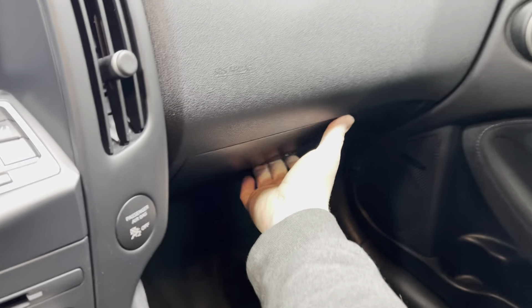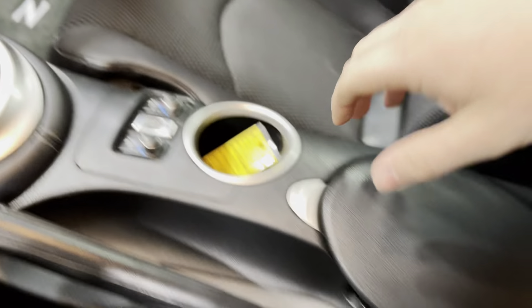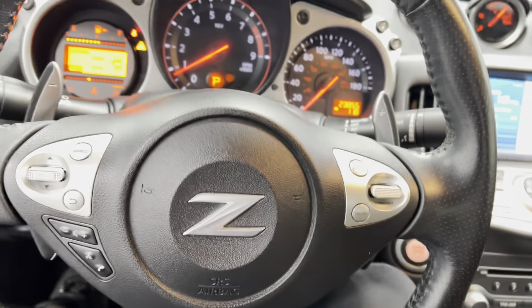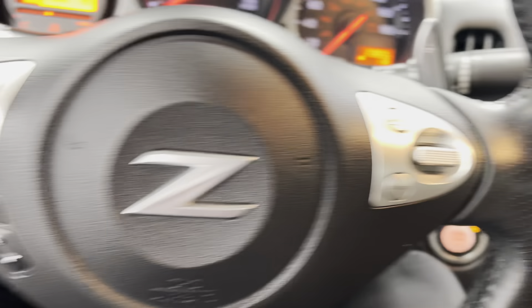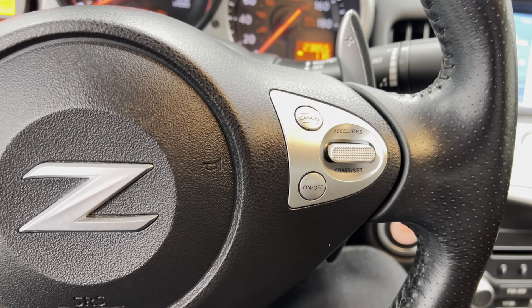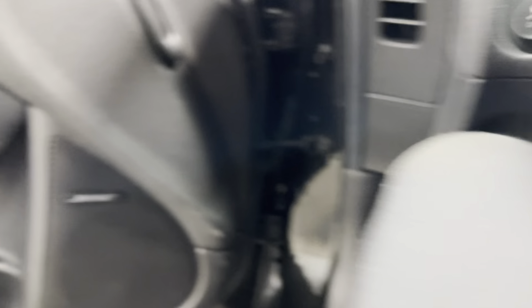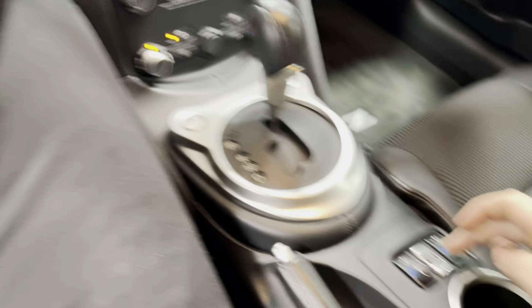Very clean. Glove box with the owner's manual. Center console, very nice. Steering wheel with steering wheel options. It's got cruise control as well as Bluetooth. You also got the paddle shifters. It has the Bose speaker sound system. Very, very nice.